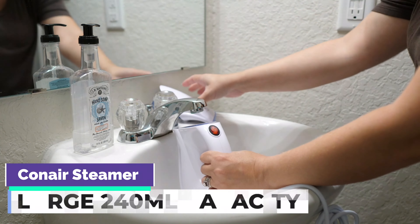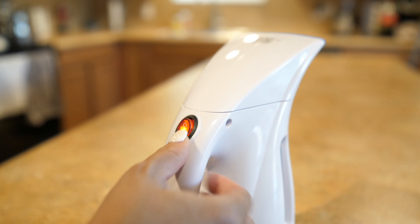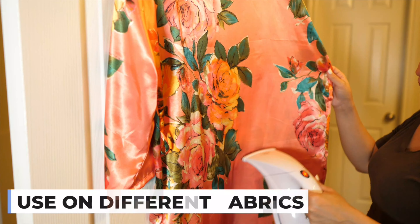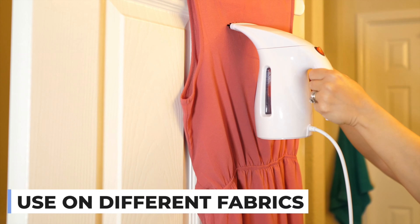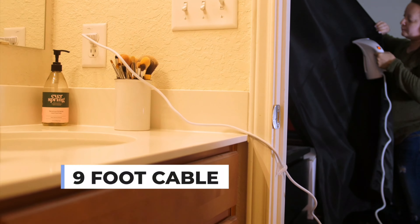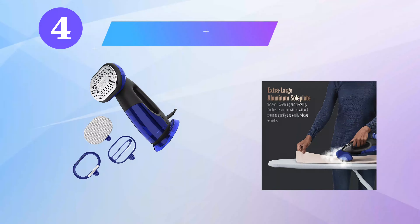We like the large, see-through water tank and long cord, and this basic model comes with a fabric brush and water refill cup. There weren't many negative reviews, and while we haven't tested this model ourselves, a few users complained it was leaky. This 700W steamer generates gentle, long-lasting steam and has a 9-foot power cord, so you can iron clothes from a distance.